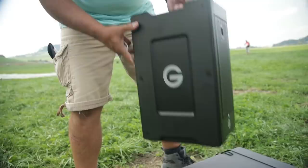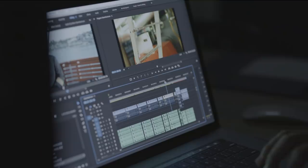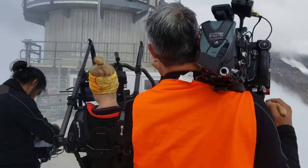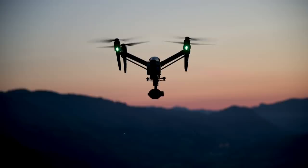G-Technology outfitted us with a 48 terabyte G-Speed Shuttle and a 32 terabyte G-Speed Shuttle. We use one as our master, one as our backup. Most important for us is simply capacity. We're shooting easily 8 to 9 terabytes per episode of raw R3D files in 8K — so this is a lot of data.